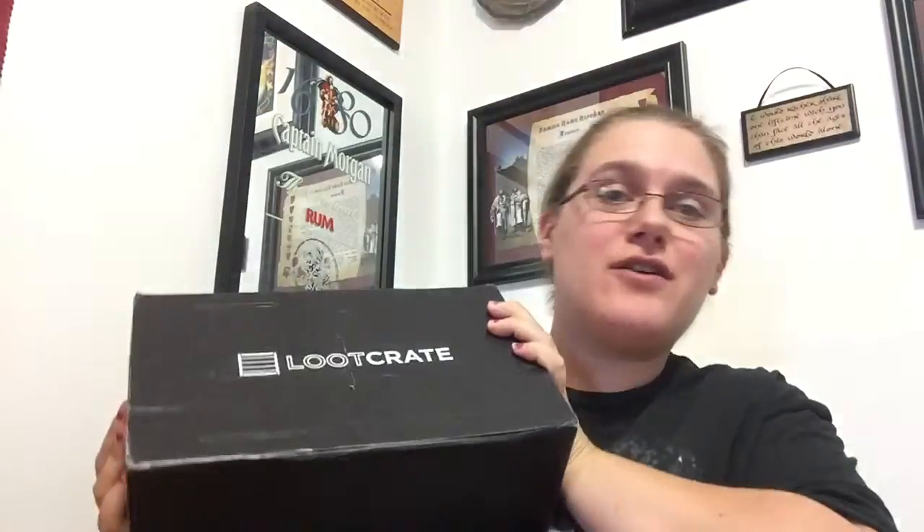Hey guys, Annie here, and ta-da! Loot Crate has finally arrived today. That means within the next like two days my Pop in the Box will arrive. So this month's Loot Crate is Speed, and they announced at the end of the day that next month's is going to be Horror, which is just in time for Halloween. So I'm going to go ahead and bust this thing open.